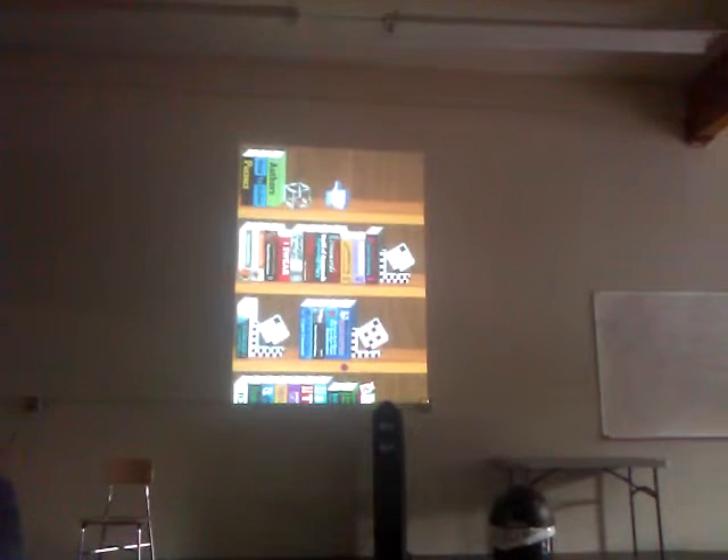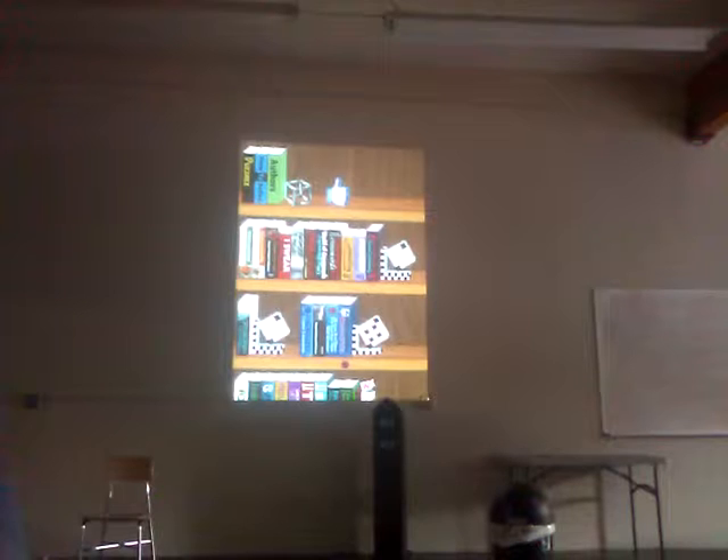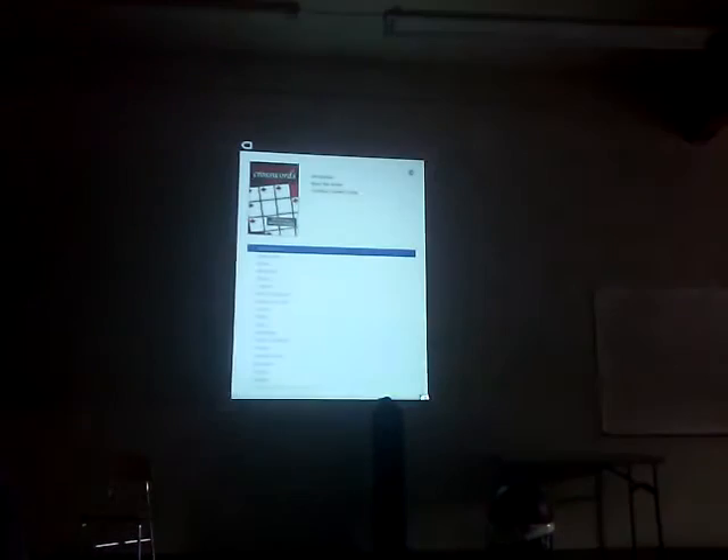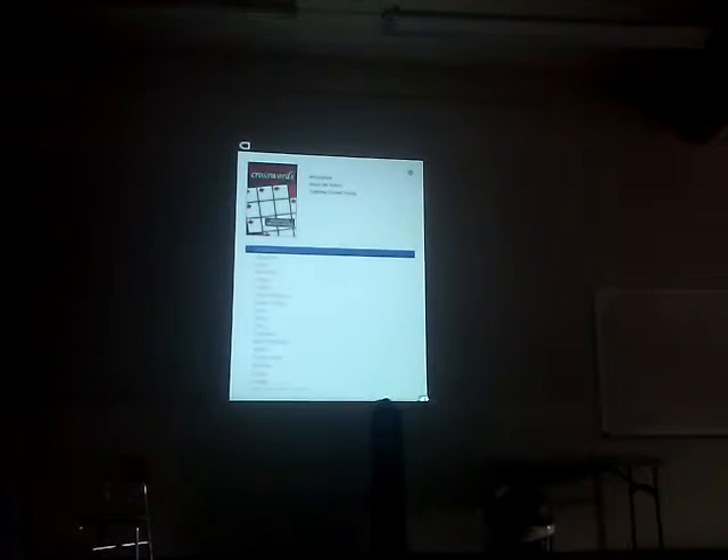There are two parts of this interface. Part one is a bookstore — a bookshop. Looks familiar. You tap on a book, you can see the cover of the book. If you tap on the book, we go into the book, and one more tap takes us to a puzzle.